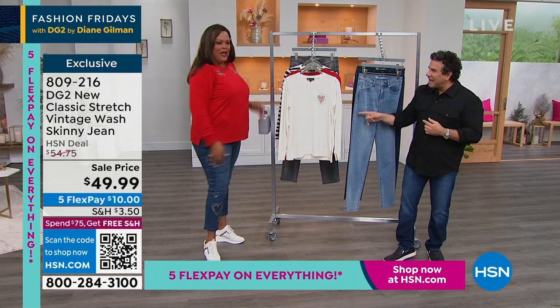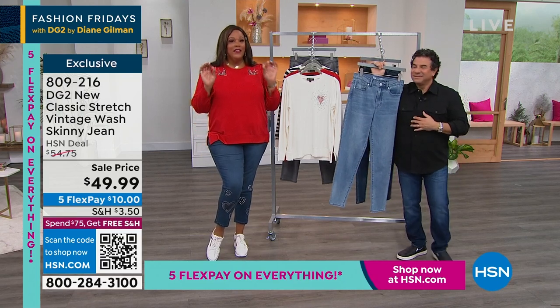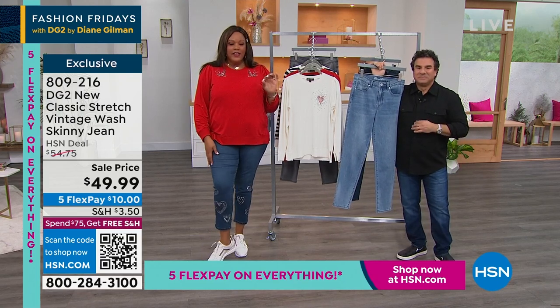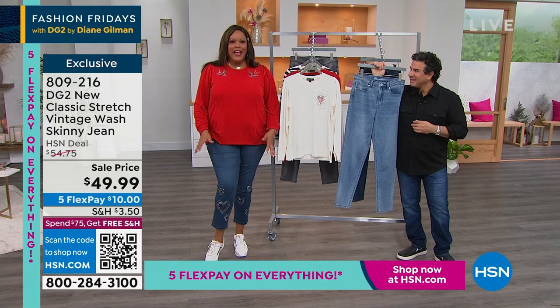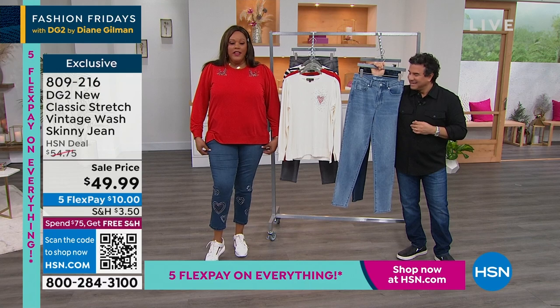Do we have any of the heart jeans left? How are the heart jeans doing? Last call — we have 70 left in each. If you're just joining us, ladies, get this heart jean home. It's an ankle jean. We're going to put the item number for you on the side of the screen because they're about to sell out, and you'll want to get these.